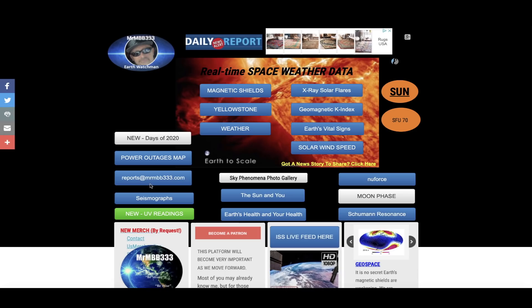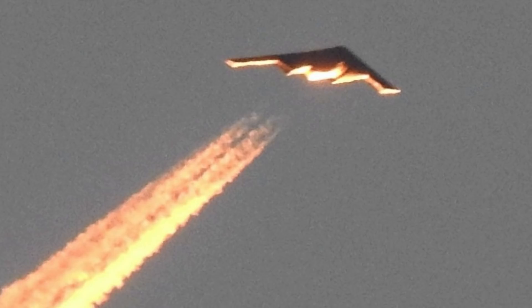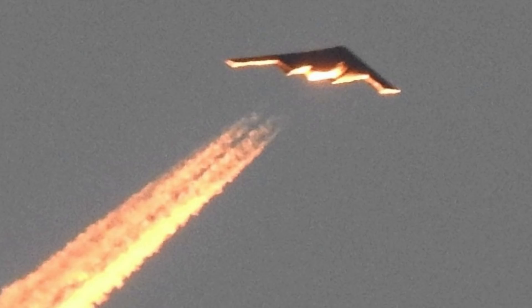If you guys have any photos you'd like to share, you can send them to reports at mrmbb333.com. All of the photos end up at the Sky Phenomena Photo Gallery, and sometimes I'll use them in a slideshow just like you saw right here. Thanks for watching — have a super day and be safe out there.